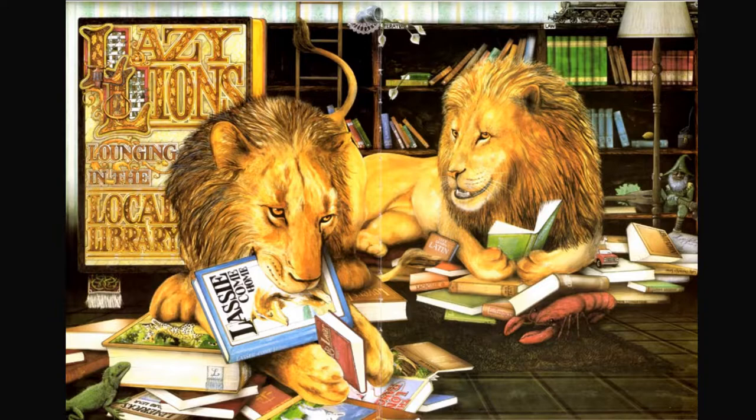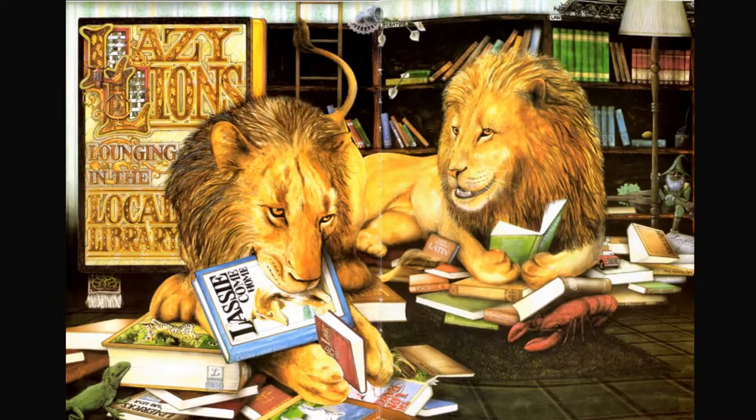Lazy lions lounging in the local library. I see a lizard, I see a lobster, I also see a locomotive wolf. Where is the boy?